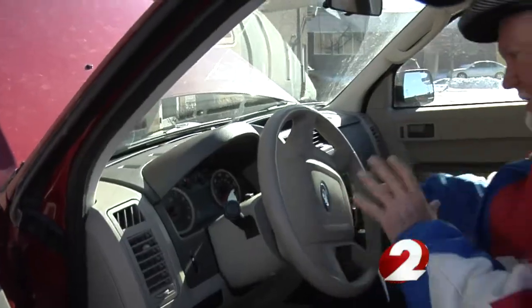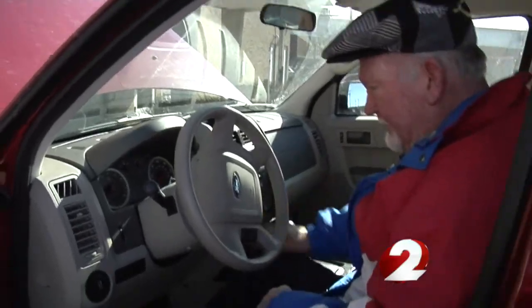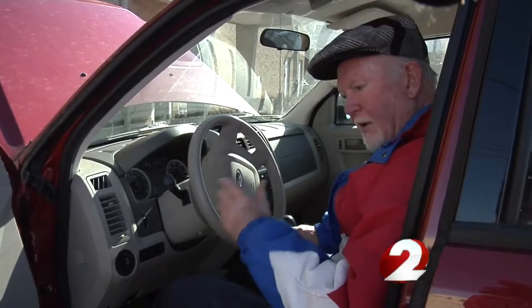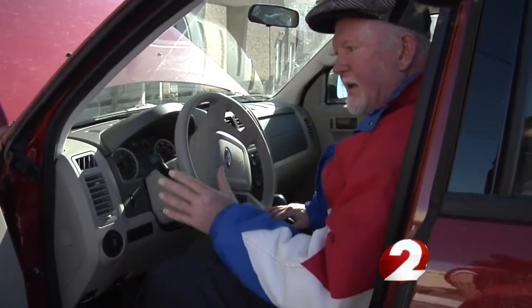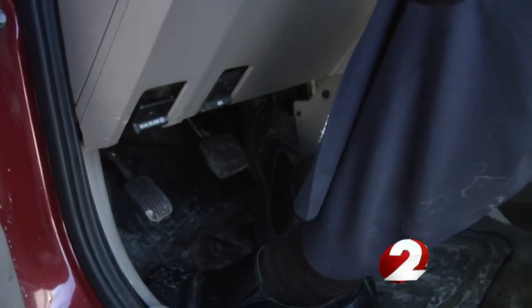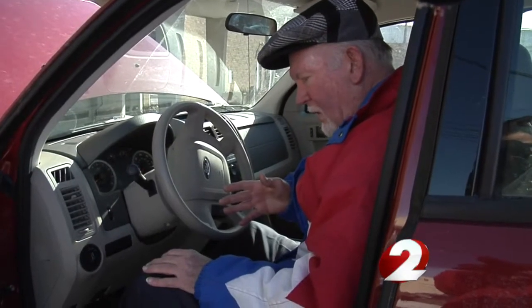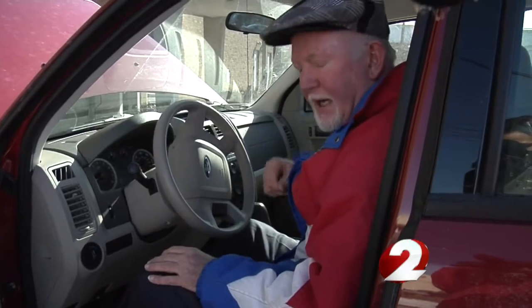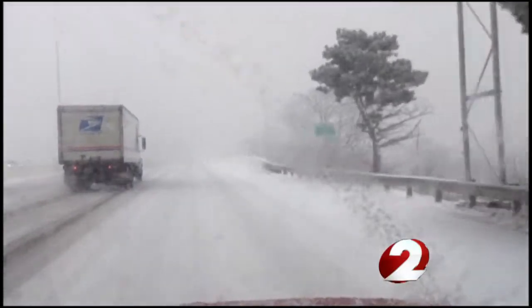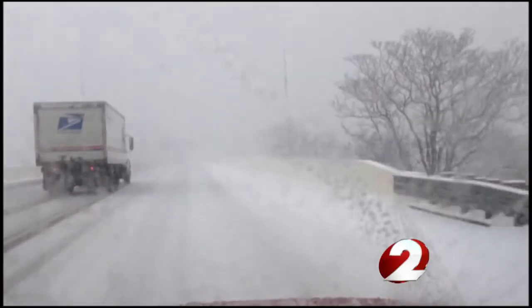Some people like to go out, start their vehicle up, and let it run for a while, thinking that that's going to recharge the battery. If you do start it up, let it idle for a little while, then drive it around the block a couple times. Simple steps that could prevent your car from breaking down and you from having to call for help.